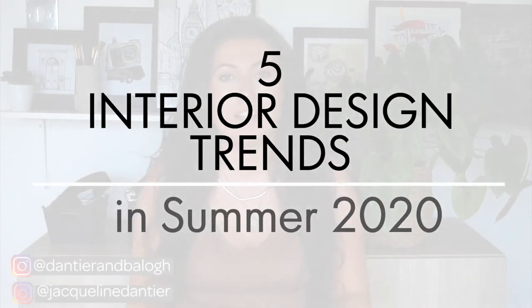Hi everyone, welcome back to our channel — the number one place for designers, artists and creators. I'm Jacqueline, an interior architect and designer here at D&B. In today's video I wanted to talk about the five interior design trends for summer 2020.